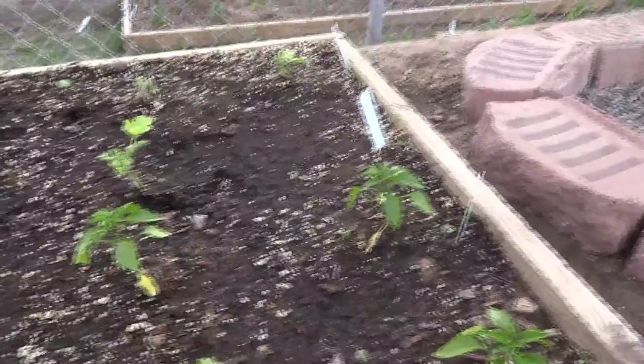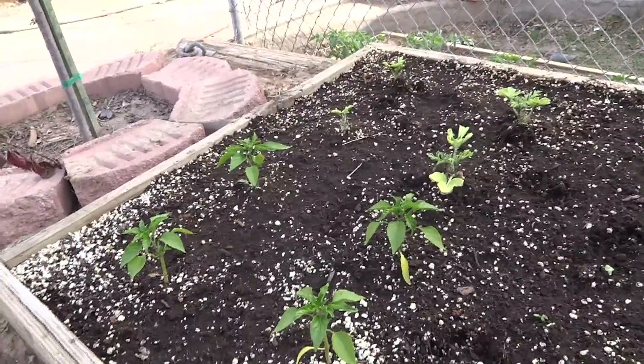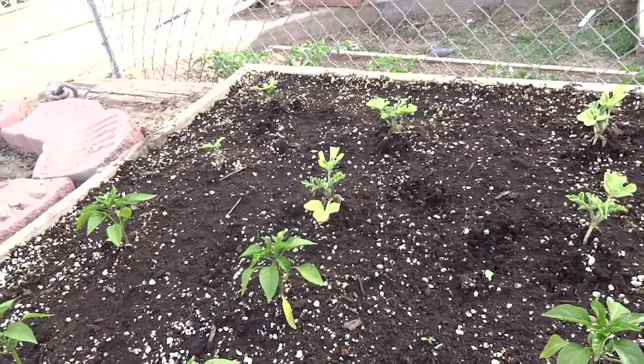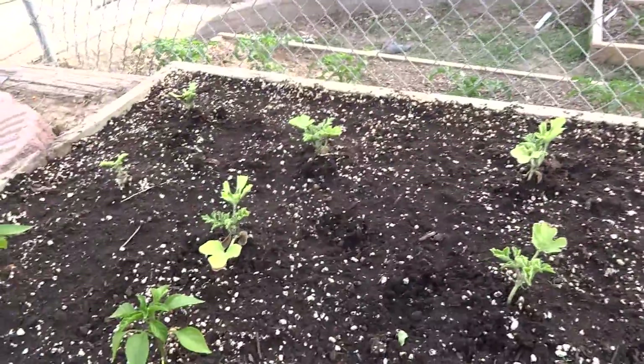These are the jalafuegos — we haven't had any jalafuegos start hatching yet. And my brother... the day before yesterday when it was really windy, he came out to water the plants. I asked him to water them for me and he said yeah.